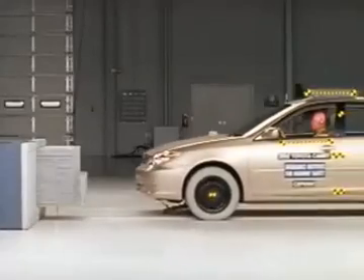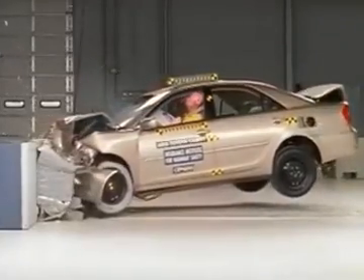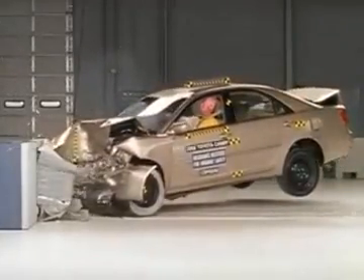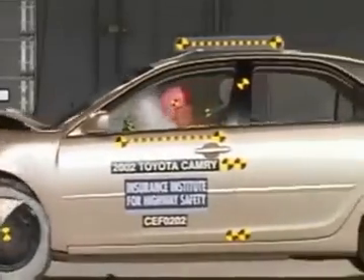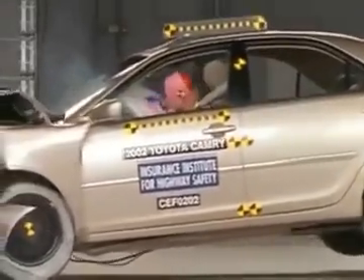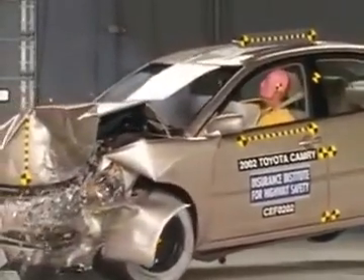This 40 mile per hour test is a good assessment of a vehicle's structural design, and the Camry performs well. The passenger compartment earns a good rating for structure and safety. Measurements on the dummy indicate a low risk of injury in a crash of this severity, with the exception of a possible injury to the right leg.